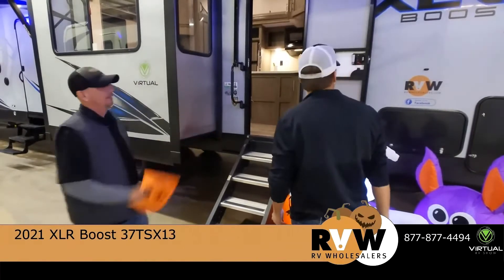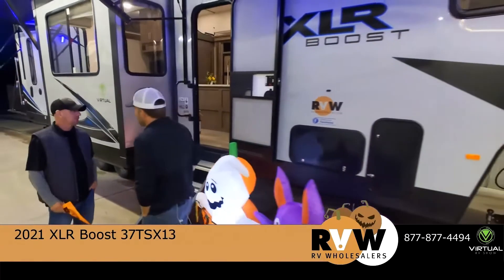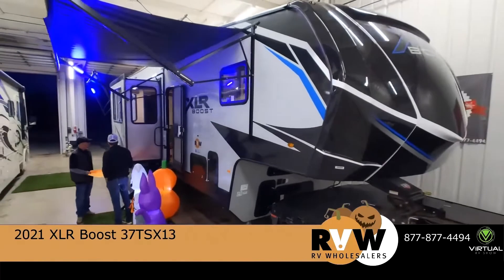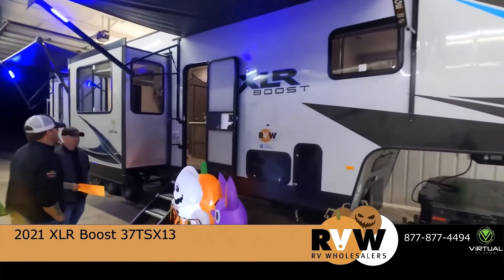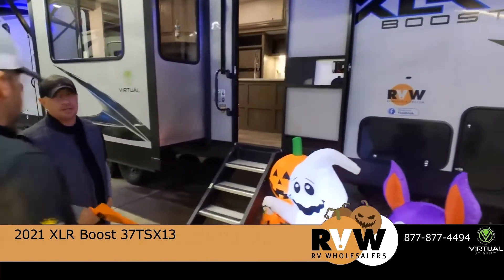We are outside the XLR Boost and Tim, you were saying that this is the one you sell the most of the XLRs. For me as a fifth wheel toy hauler dealer, this is probably the most popular floor plan I sell — the 37 TSX-13. A lot of people love just the design they put into this because of the free flow in the coach itself and all the amenities that it comes with.